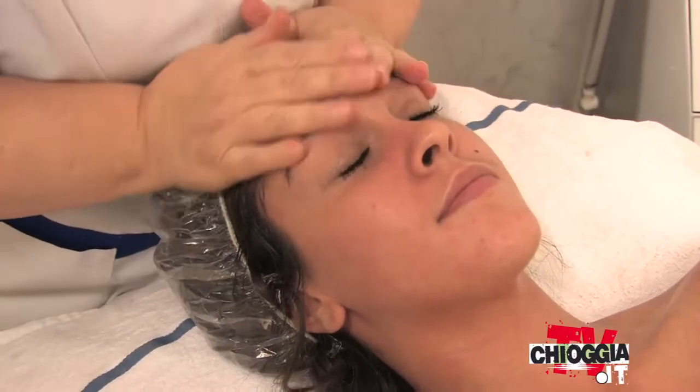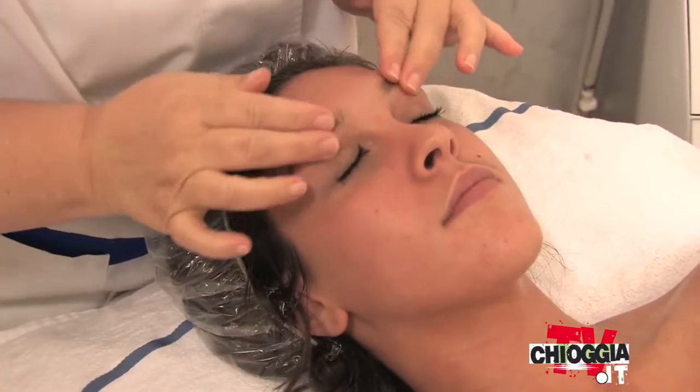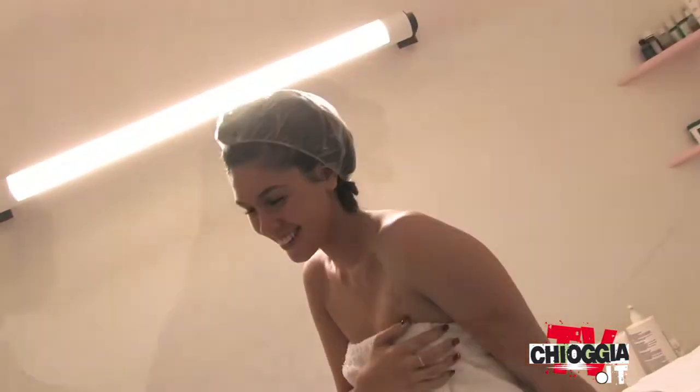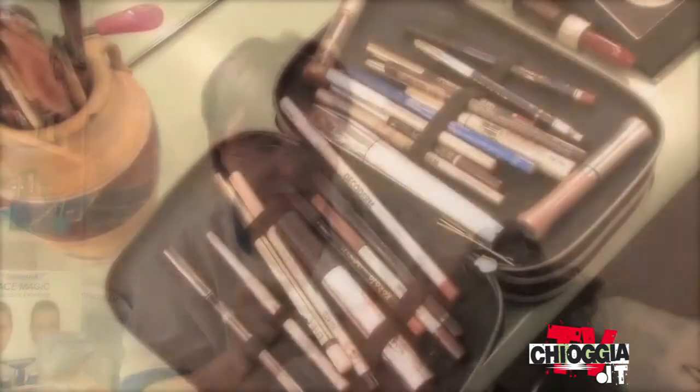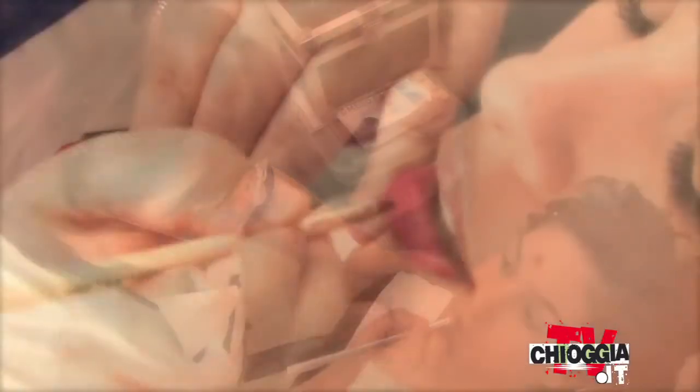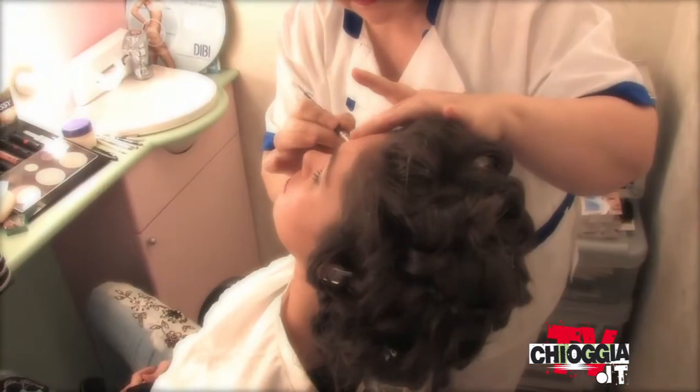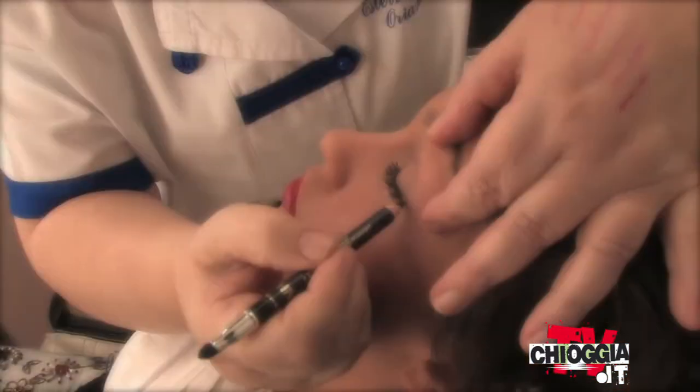Per ultimo faremo un trattamento viso in modo che la tua bellezza possa splendere. Se sei una ragazza giovane faremo un trattamento giovane. Col bianco tuo candor, neve, sai dar la gioia ad ogni cuore.